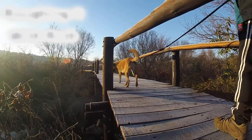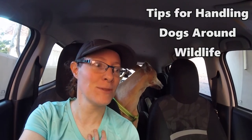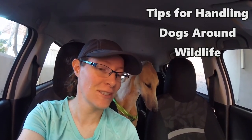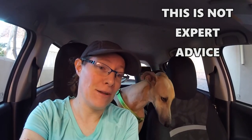Welcome to Roughing It With Ruth, the channel where everything is a bit rough around the edges. The dogs and I just got back from another really fun walk in the nature reserve, but as usually happens we did come across a bit of wildlife. I just wanted to make this video with my own personal tips for what I do when I encounter wildlife with my dogs. This is not meant to be expert advice — I'm not an expert on this at all — but I found these things work pretty well for me.